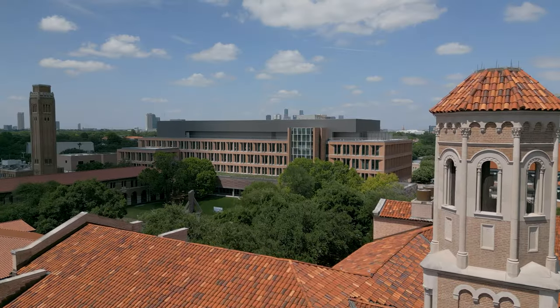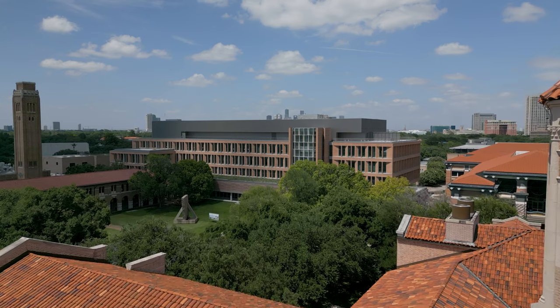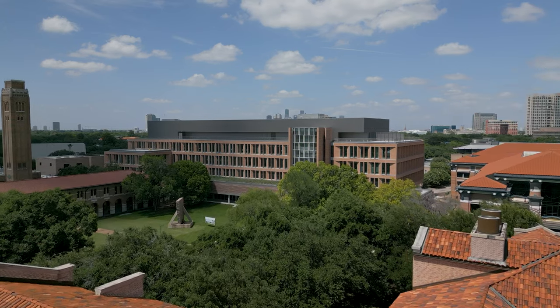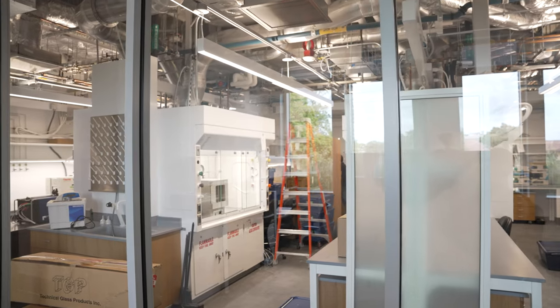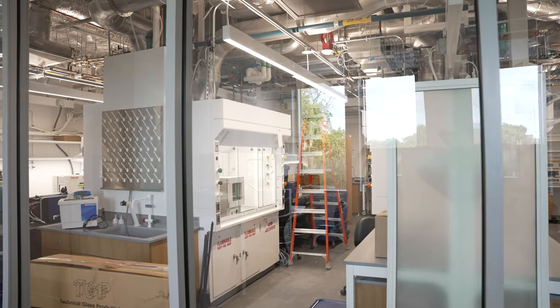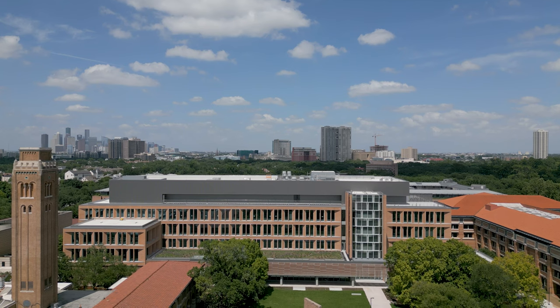The official name is the O'Connor Building for Engineering and Science, and to me it really speaks to where Rice wants to go. As we grow our research endeavors on campus, it's got to be a mix of engineering and science to do great things. We don't want to do good things, we want to do great things, and this building is going to allow us to do that.